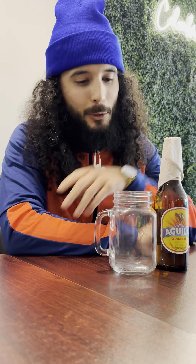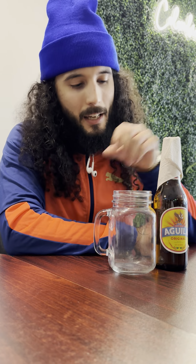Hey, what's up y'all, welcome to the Beer Dojo. I'm Noetic J, and we're doing an Express beer review today.